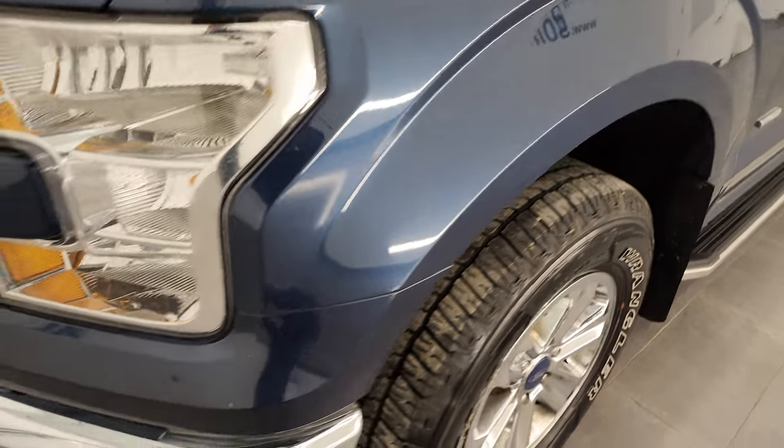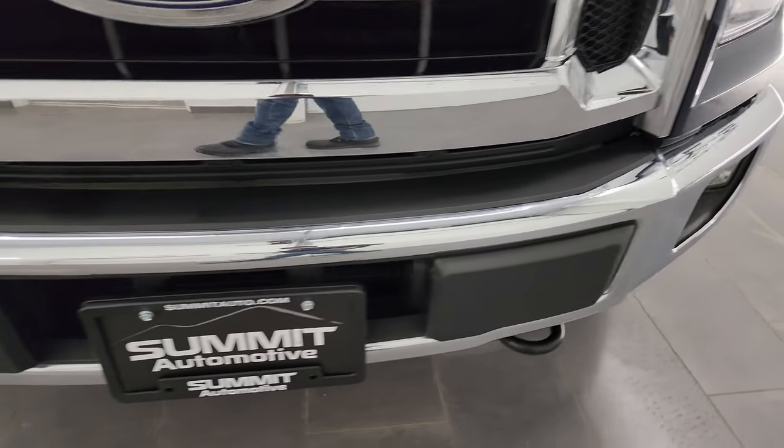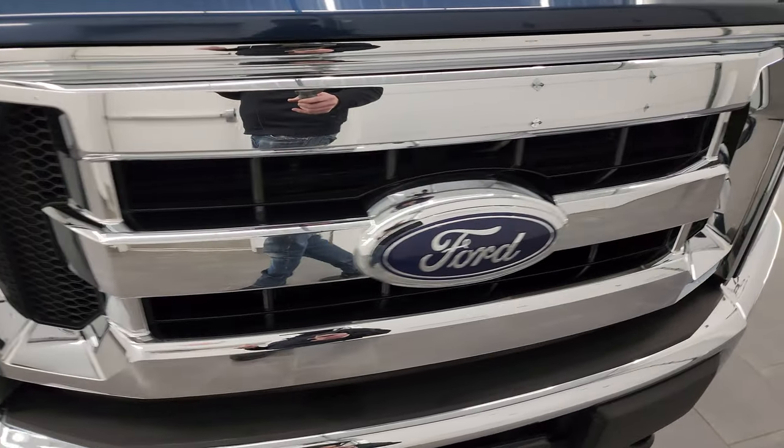Once again, the front fender looks really good. This is a clean title history, clean Carfax vehicle. The front bumper is in great shape, it has the factory fog lights, and you get the chrome-trimmed grille on there.